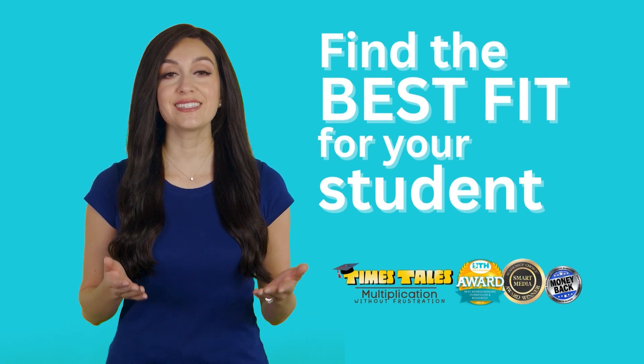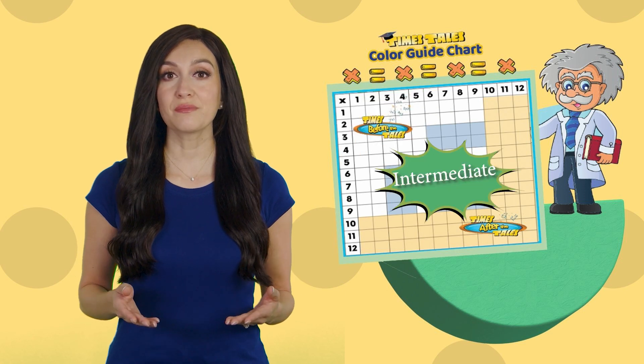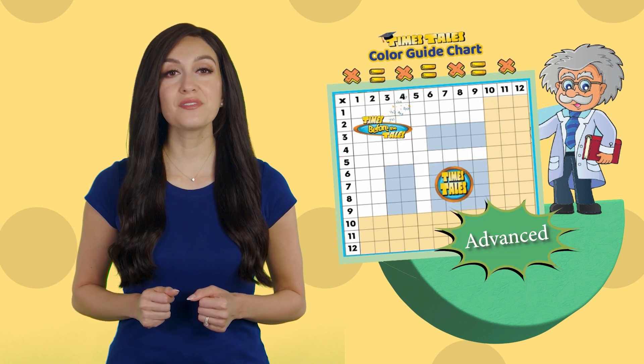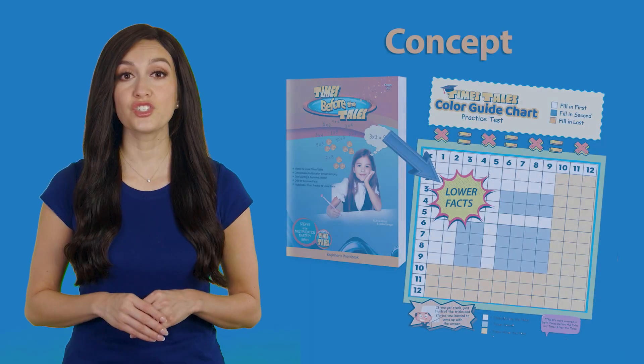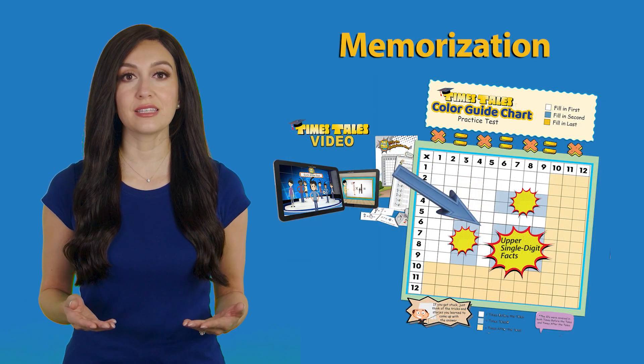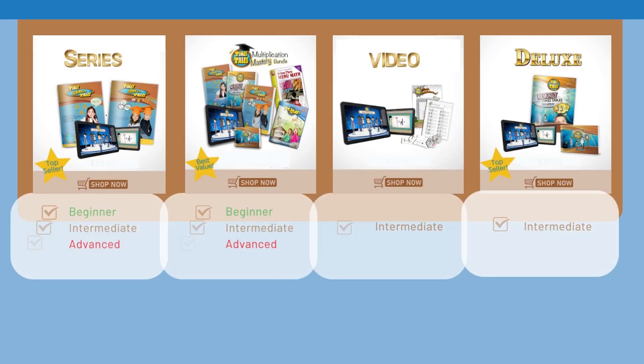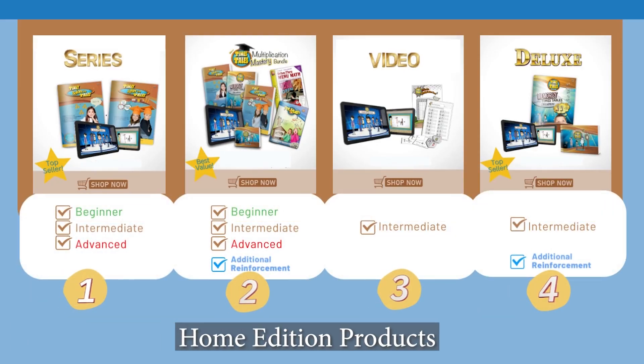Hi there, my name is Miranda, and I'm going to walk you through the different available options of our Times Tales products so that you can find the best fit for your student. Each product or bundle is designed to meet different levels of needs depending on where the student is at based upon their knowledge of multiplication. We have tailor-made products for both the student that is just learning their times tables and for the student that already knows the concept of multiplication but lacks proficiency in quick recall of the answers. Follow this quick guide to discover which product will be the best option for your child's individual needs.